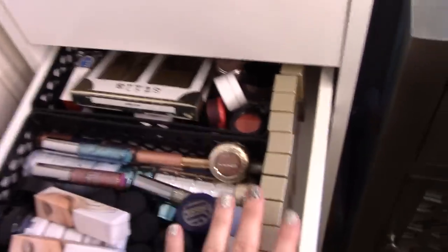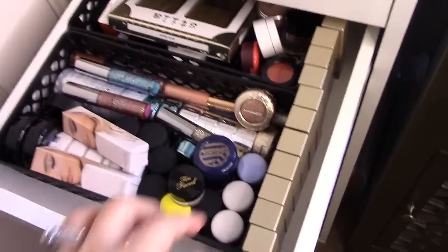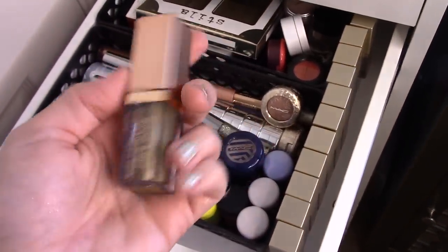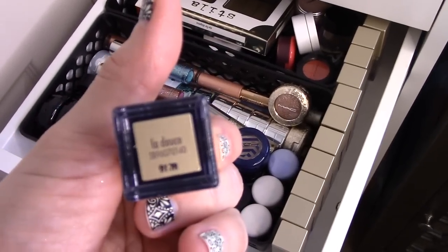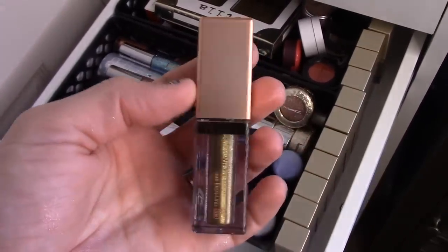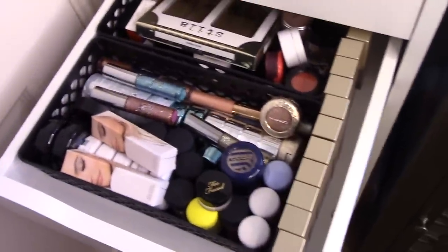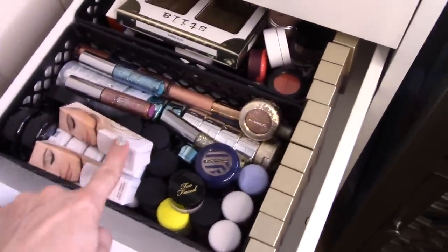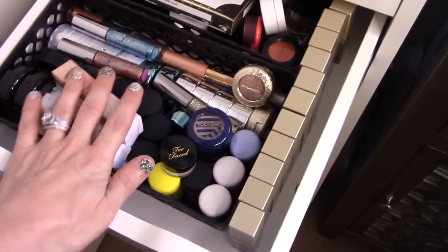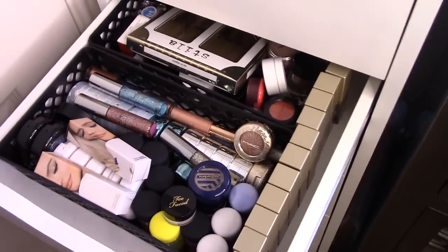Moving on to singles — I've been putting my Stila Magnificent Metals Glitter and Glow to good use. I do think I want to use the Shimmer and Glow in La Deuce. This is that olive green shade — it is so pretty and I haven't used it this season yet. These Kylie Glitter Shadows are so incredible. I'm really looking forward to the Halloween releases because I love using these, but I'm not going to use those this week.